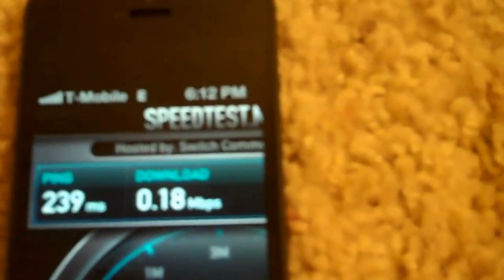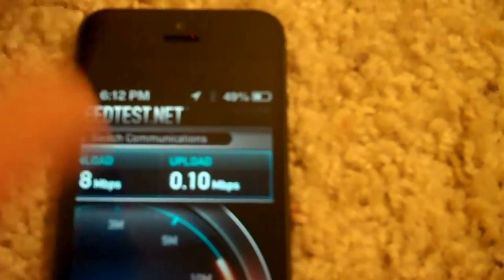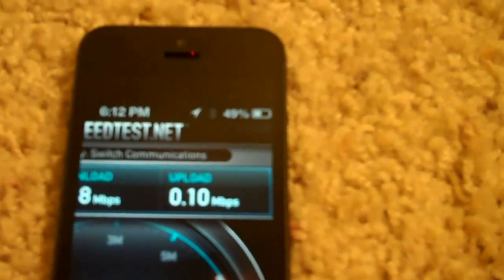I also ran it in an area where, as you guys can see, there is no 3G — it's just T-Mobile Edge. My download was 0.18 and my upload was 0.10.